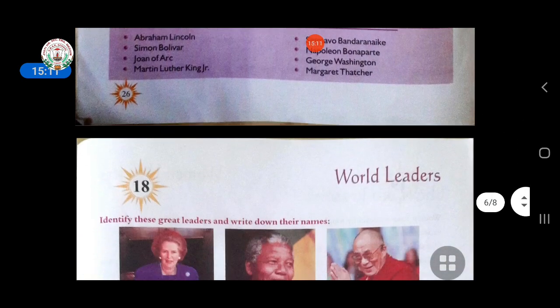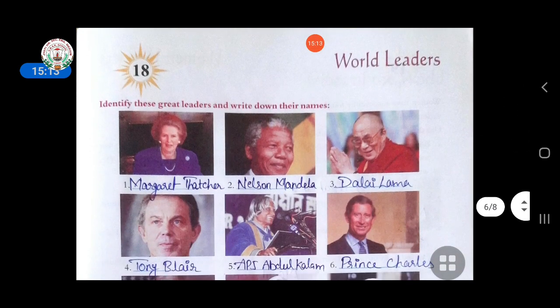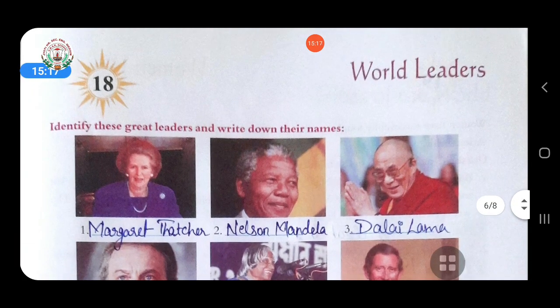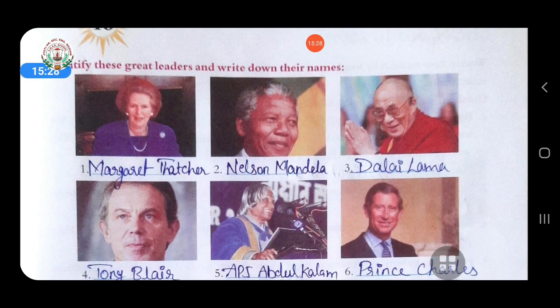Now come to the next chapter, chapter 18. In this, some world-famous leaders' pictures are given. You have to identify these great leaders by writing their names. First picture is of Margaret Thatcher. Second is Nelson Mandela.